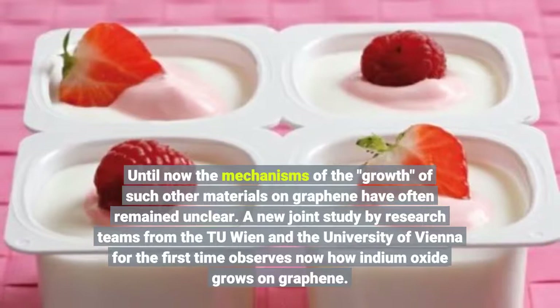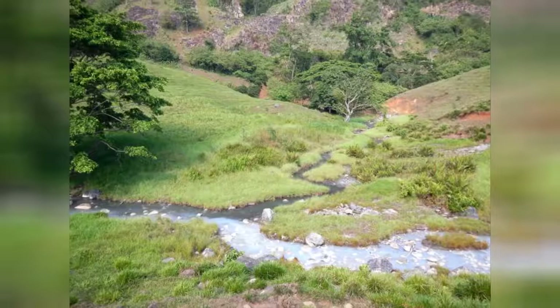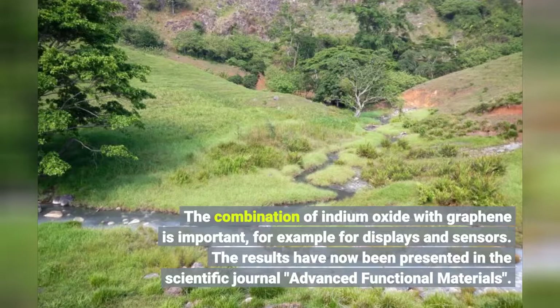A new joint study by research teams from TU Wien and the University of Vienna for the first time observes how indium oxide grows on graphene. The combination of indium oxide with graphene is important, for example for displays and sensors. The results have now been presented in the scientific journal Advanced Functional Materials.